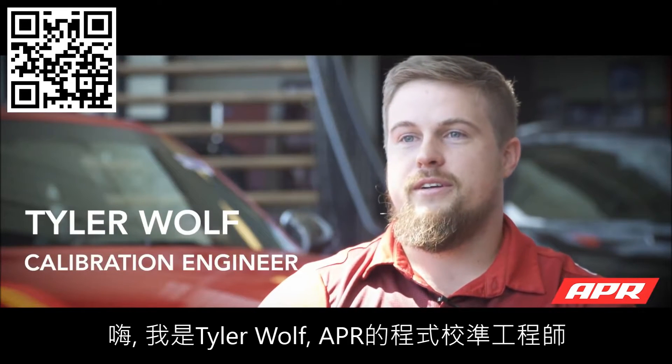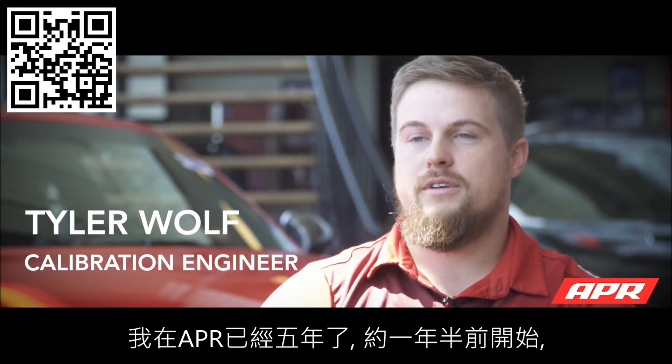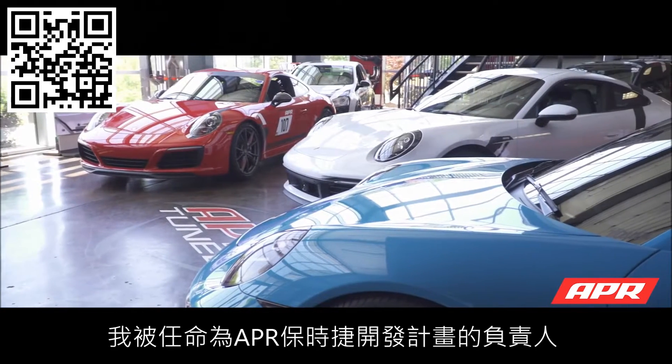Hi, I'm Tyler Wolf. I'm a calibration engineer here at APR. I've been here for about five years, and in the past year and a half I became the lead of the Porsche program here at APR.